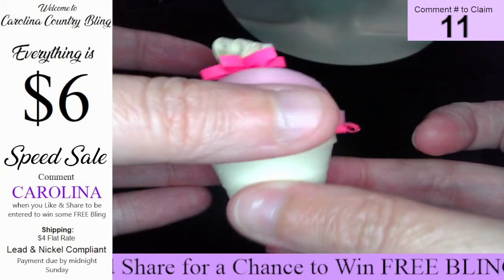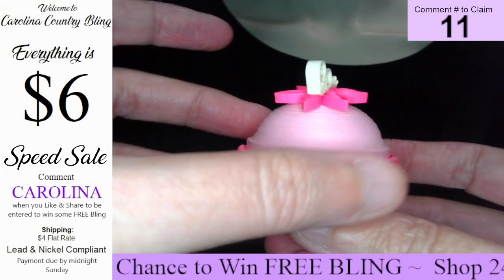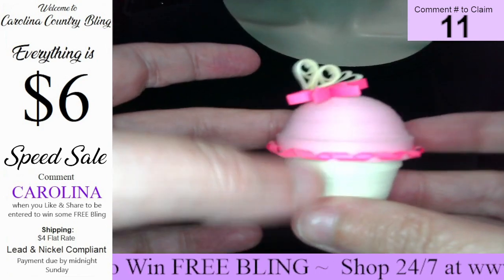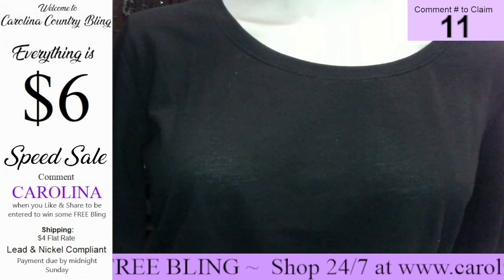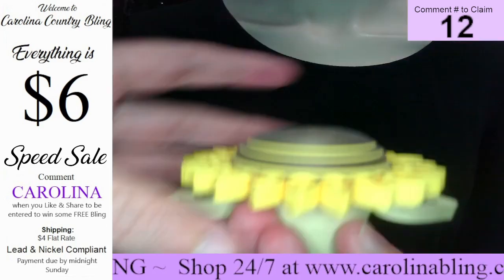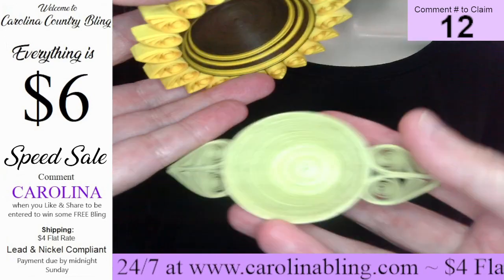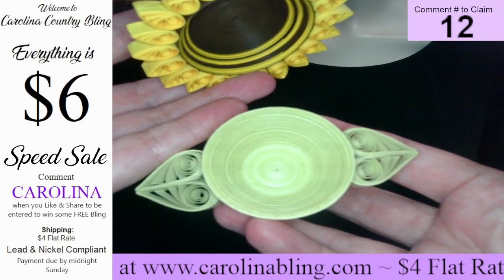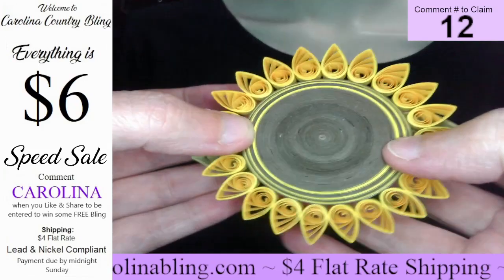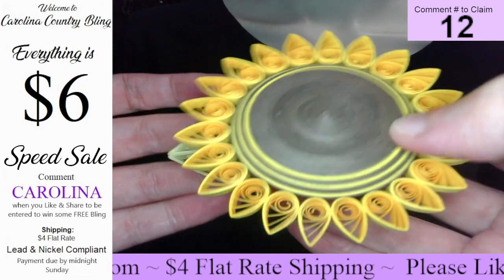Number eleven has a cream color bottom with a cute little pink top with a butterfly on the flower — really cute. Number twelve is a little bit larger: you have a little leaf and then a beautiful sunflower top with little sunflower petals — really really cute y'all. I only have two of these available; the rest I only have one of each.